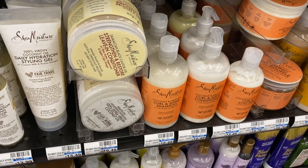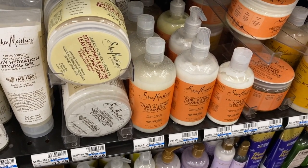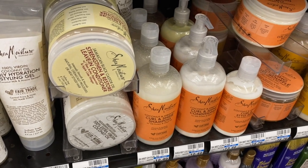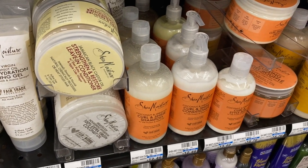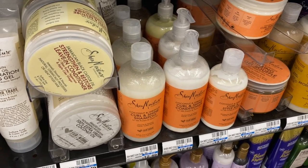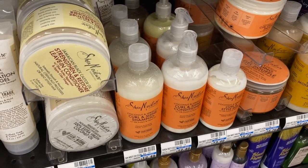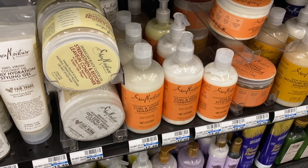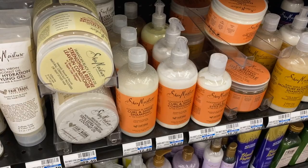Shea Moisture is on a spend $20 get $5 back in extra care bucks this week, which is not a good deal. The deal you should be looking out for is a spend $20 get $10 on Shea Moisture. This runs about once a month or once every month and a half, so do not do this deal unless it's the spend $20 get $10 back in extra care bucks.